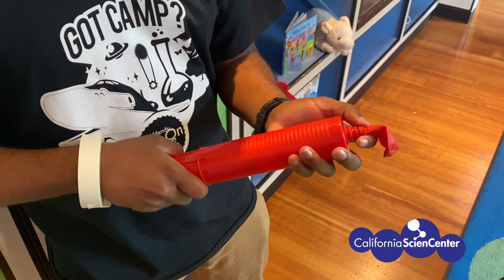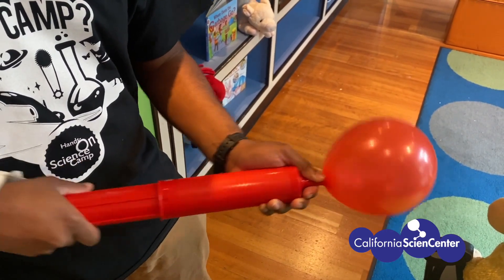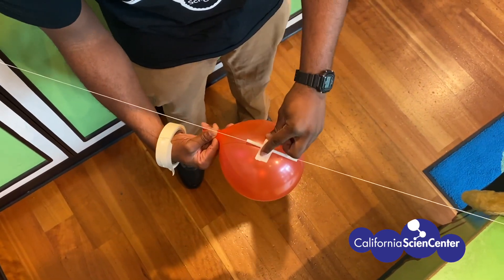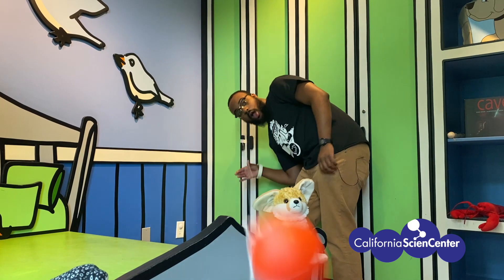When you blow air into the balloon and close it, it adds a ton of air molecules to the enclosed space. This creates what is called high pressure. When you release the balloon opening, this trapped gas quickly escapes from the balloon. The balloon pushes this air and causes the air to push back.